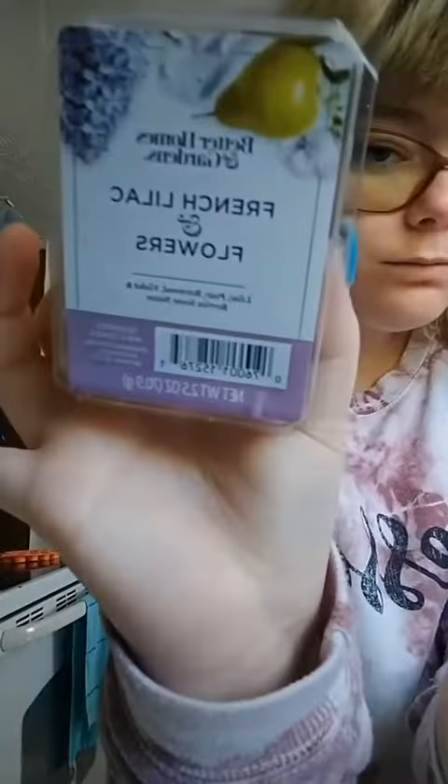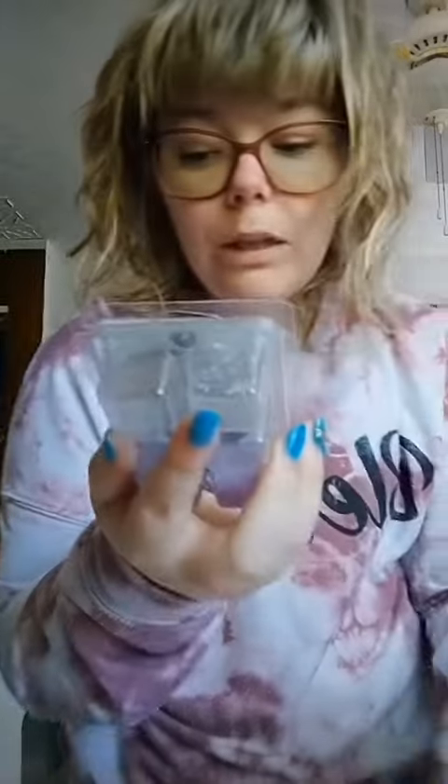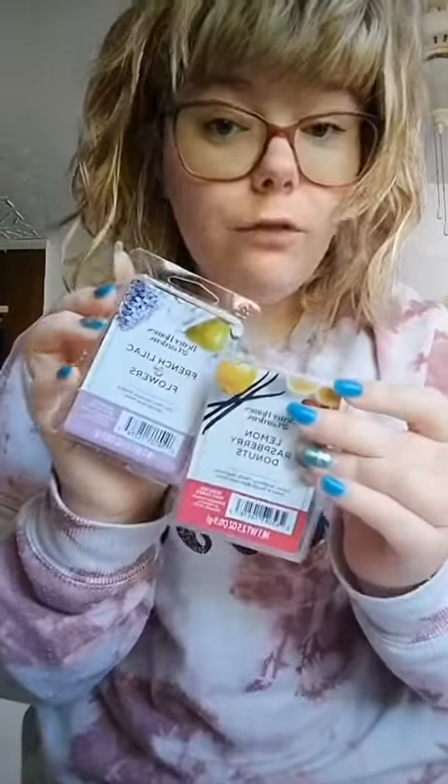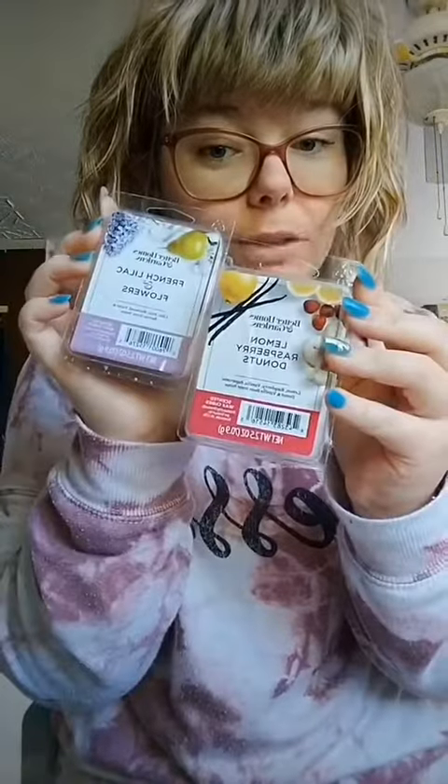My mom loves this one and highly recommends it. It's kind of strong too, which we really like. It's French lilac and flowers — lilac, pear, boxwood, violet, and berries are the scent notes. You can definitely tell it's a floral scent; I definitely smell the lilac. Highly recommend these two from Walmart — Better Homes and Gardens. Thank y'all for watching, have a wonderful rest of your Monday, God bless, bye!